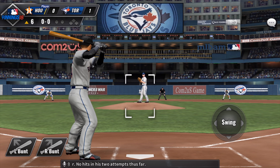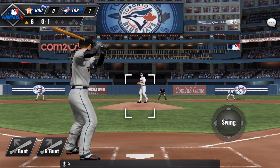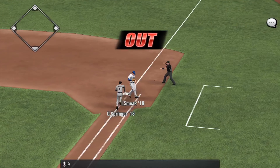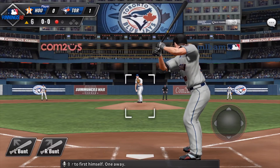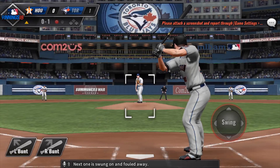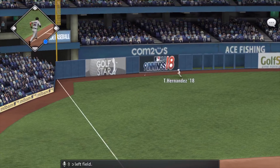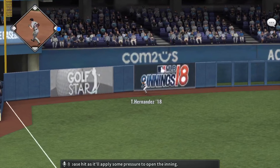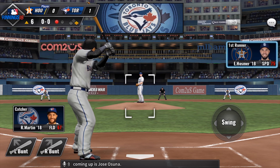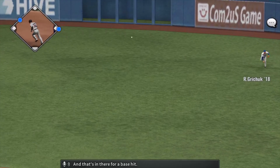Here comes George Springer — no hits in his two attempts thus far. Back and out of play, the pitch — it's going to be a grounder to first. Smoke will take this one over to first himself. One away. Eric Hosmer will try it again — he's 1-2. Next one is swung on and fouled away. Line to left field and this will be a base hit as it will apply some pressure to open the inning. Jose Osuna — now a hard hit ball straight towards right, and that's in there for a base hit.